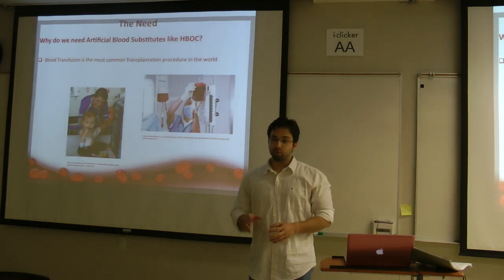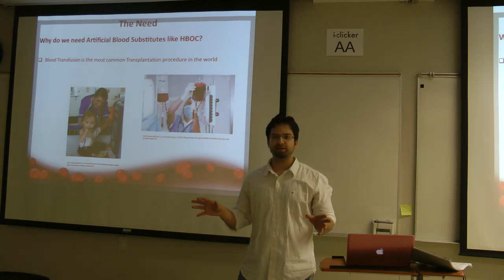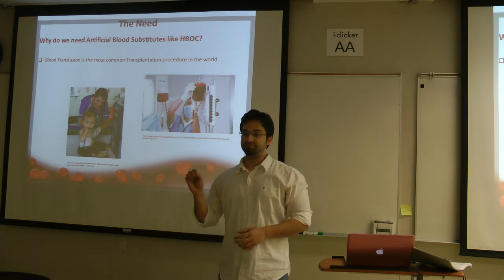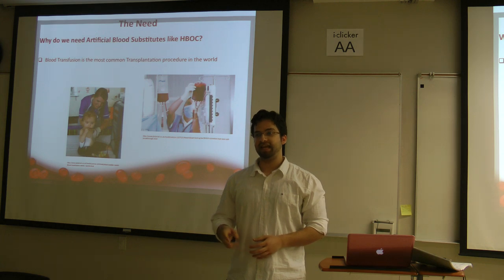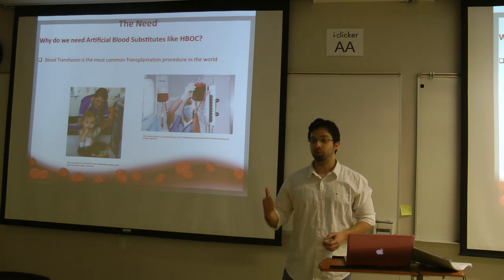Now we know that blood transfusion is the most common transplantation procedure. To make it more interesting: more than 85 million units of RBCs are transfused every year, and more than 30 million units of RBCs are transfused in the US alone. In every two seconds, someone needs blood in the US alone, which tells us blood transfusion is really important. We do have a need.